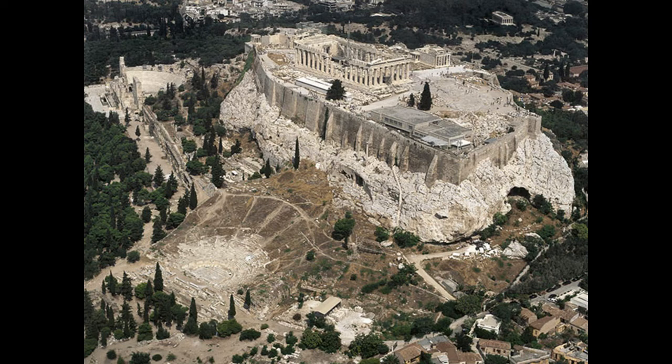Here is a picture of the Acropolis in Athens, and as you can see, the Theatre of Dionysus.